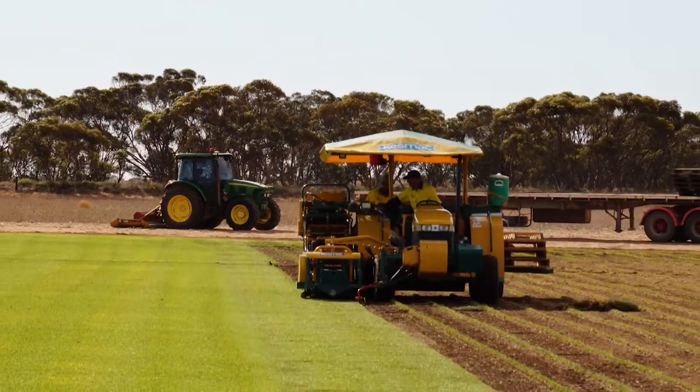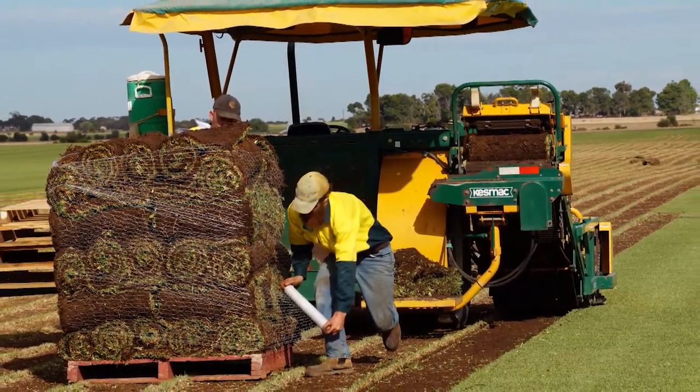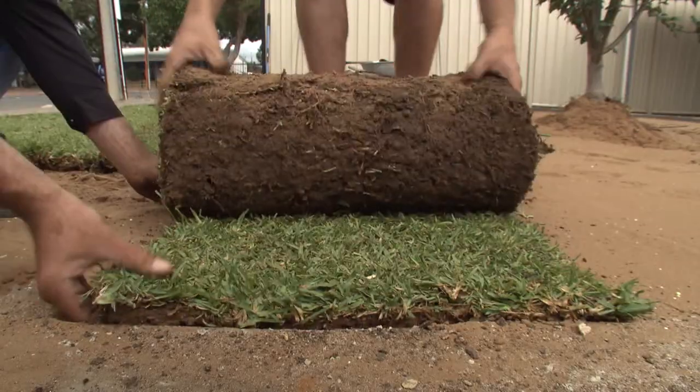We take orders all year round, we cut to order and we use specialist turf harvesting equipment. This equipment cuts, rolls and stacks ready for delivery. Our lawn is harvested daily, it's on the road 5 days a week, being delivered directly to our customers.